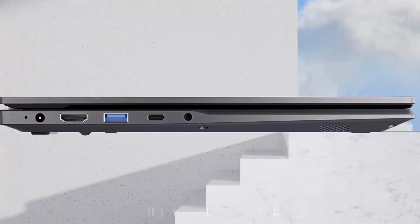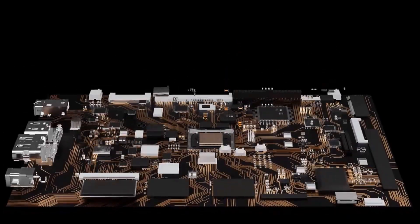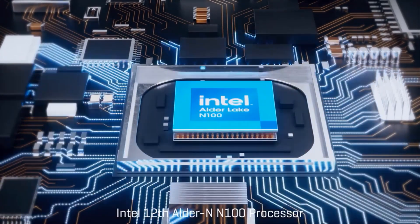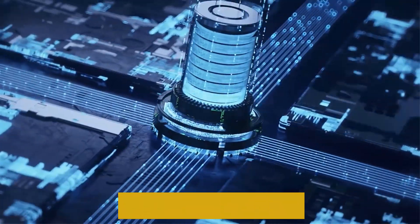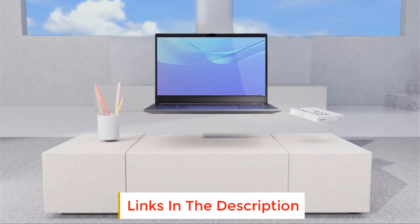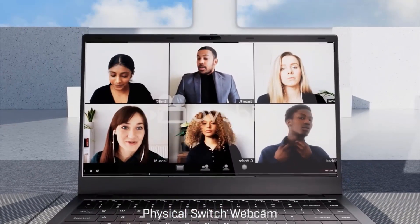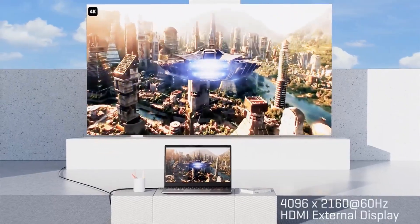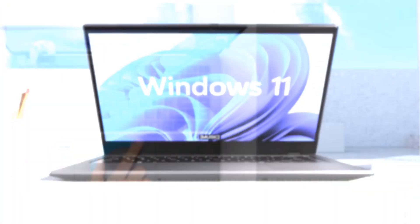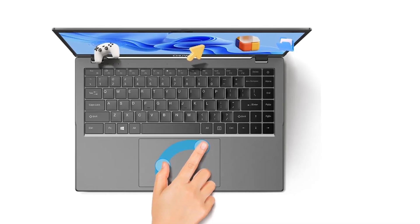Thanks to dual-channel LPDDR5-4800 memory with bandwidth up to 8.4 GB per second, the memory bandwidth of Intel UHD Graphics 24 has been significantly upgraded — a 78% graphics performance improvement over the previous generation. It supports DirectX 12 and OpenGL 4.5, so it can run most modern games at mid-graphics settings, featuring the latest LPDDR5 RAM with main frequency up to 4800 MHz.